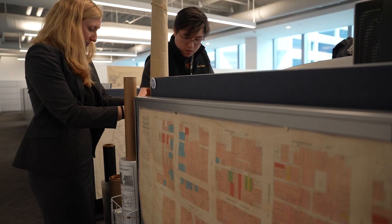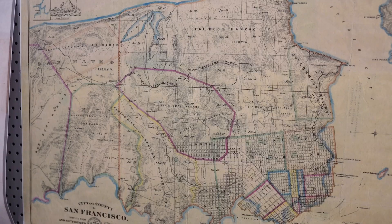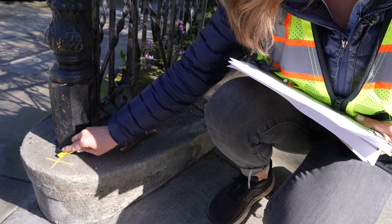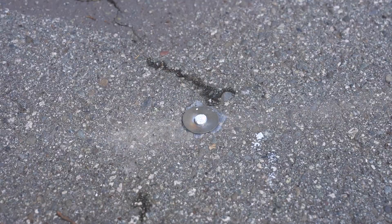Every field survey begins with preparation in the office, and we do a deep dive into our historical records. That can mean maps that are over a hundred years old, or maps that were recorded in the last year or two, but what they all contain is important information about what we might find in the field — pointing us to a particular place to look so we know where to put our equipment and what points to tie into.